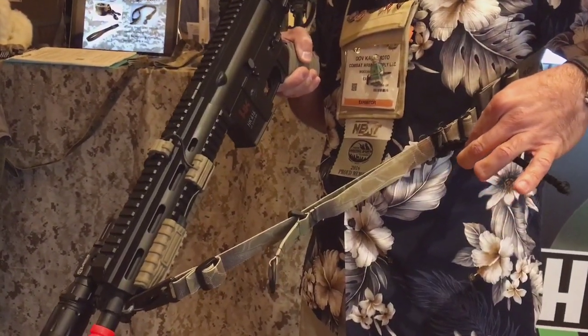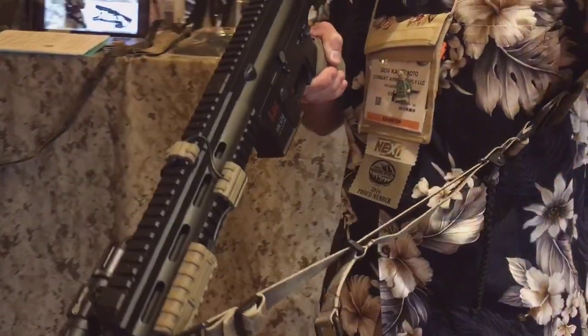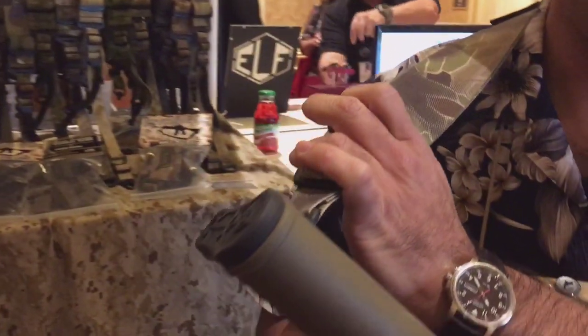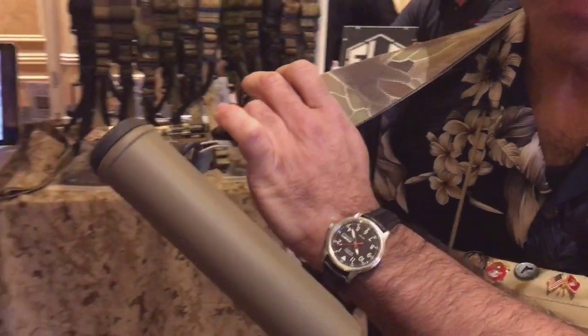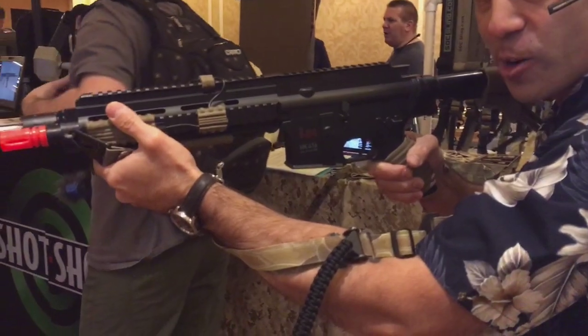A lot of great features. Most notable is the quick-adjust buckle with the two sliders. We feature a 2-inch wide strap. This allows it to be comfortable without padding that'll wear out. And since we don't need any silly bungee cords, you can use it for a proper hasty sling for a supported firing position.